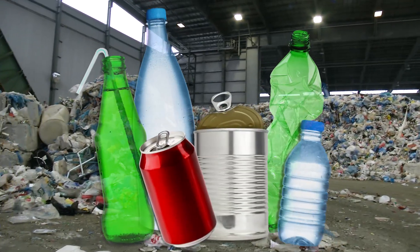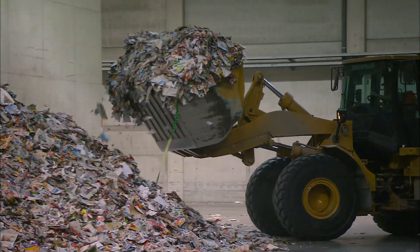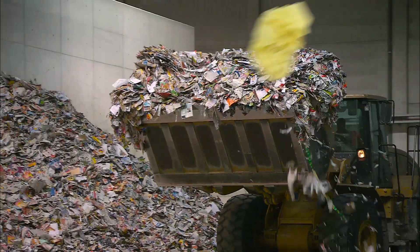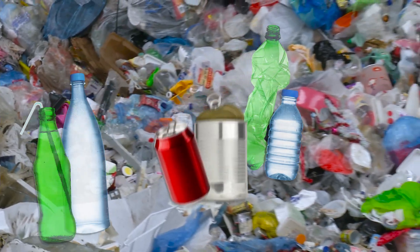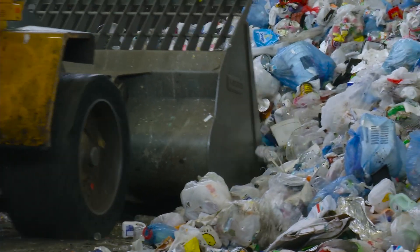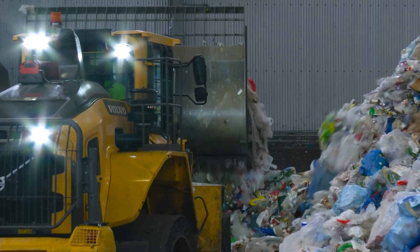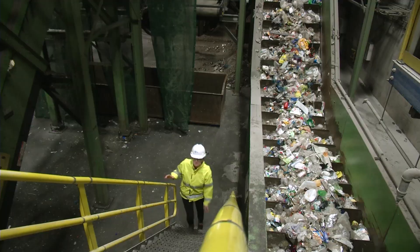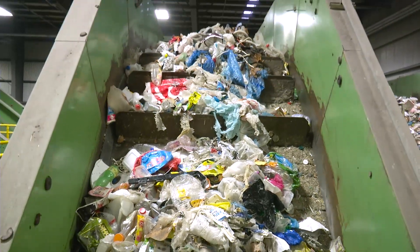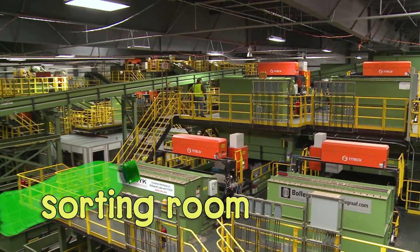There's one big pile for glass, metal, and plastic, and another pile for paper. Paper goes off somewhere else to be recycled. But all the glass, metal, and plastic get sorted right here at Sims. The front loaders scoop up the bags and drop them onto a thick moving band called a conveyor belt, which carries everything into the sorting room.